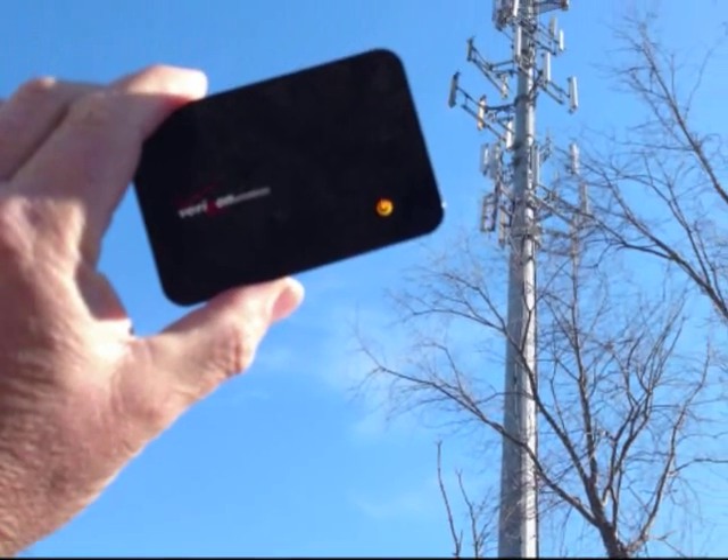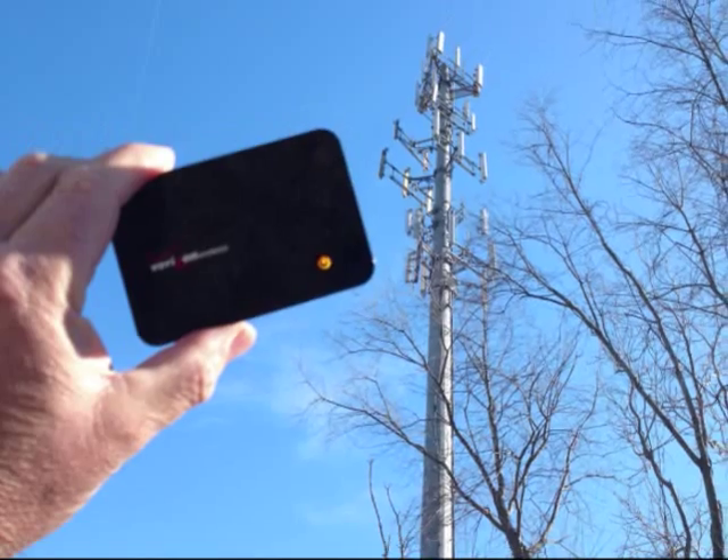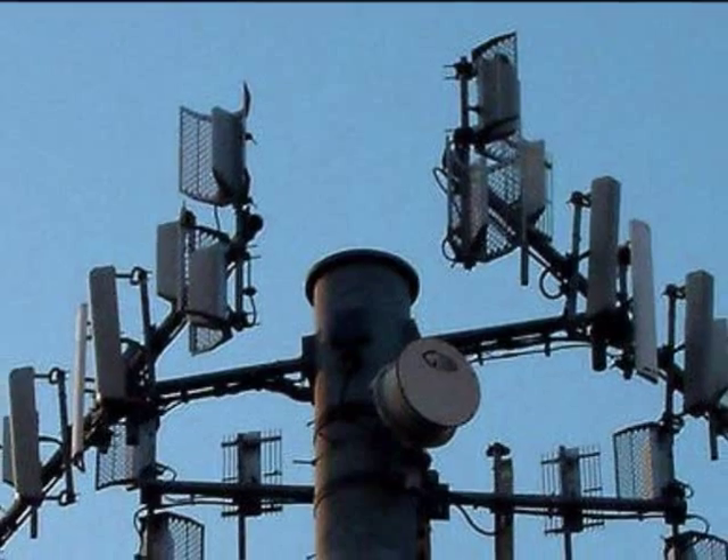One of our customers took a road trip from Florida to North Carolina, and he found eight different interceptors on that trip.